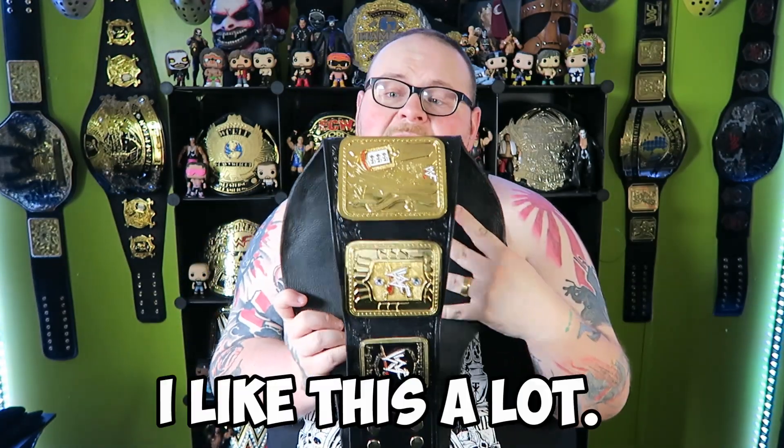The leather is hand tooled. It's got the WWF stamp on it. Really nice, really floppy. I like this a lot — it feels good, it looks good. I don't know what more you could ask for.